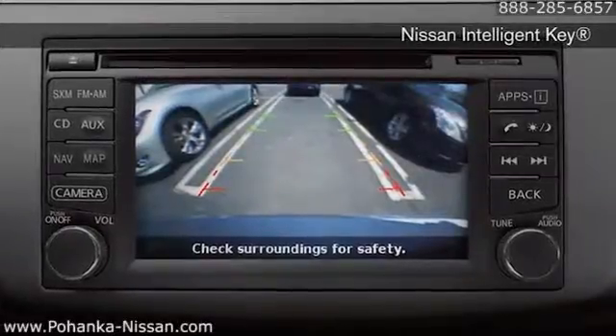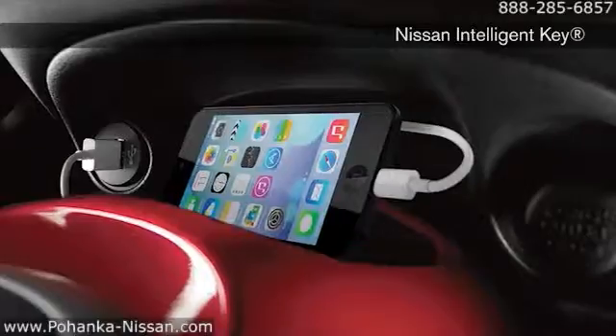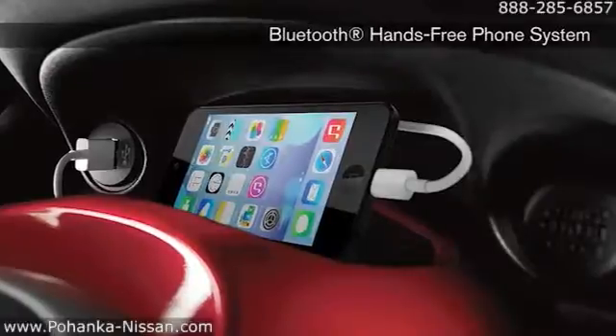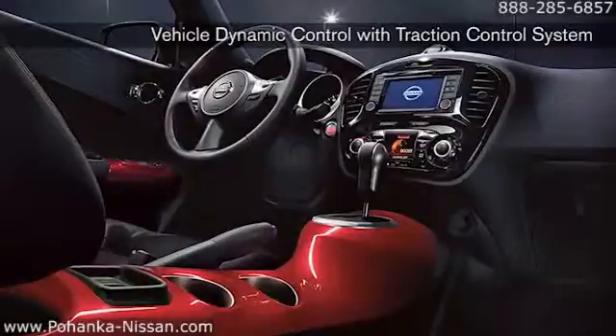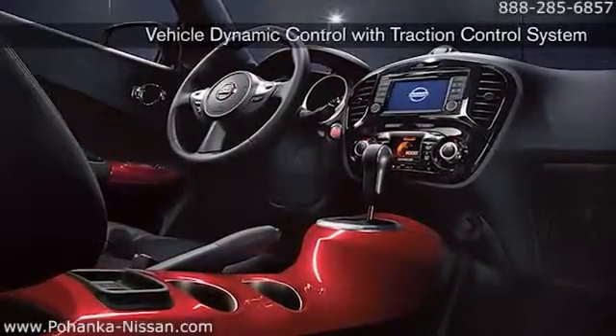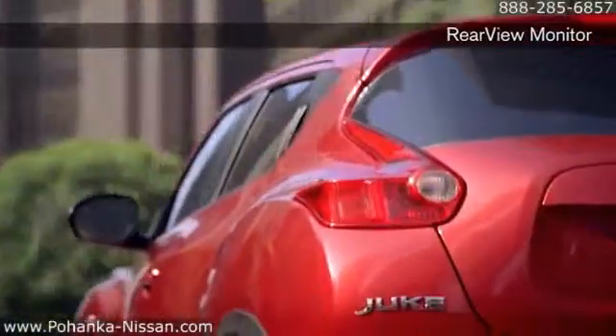Available NissanConnect with navigation and mobile apps uses hands-free technology, your smartphone, and your Nissan's display screen to help you stay in touch with the outside world from inside your vehicle. You'll also enjoy push-button ignition with the Nissan Intelligent Key and hands-free text messaging assistant.